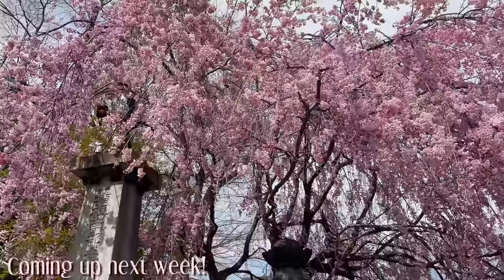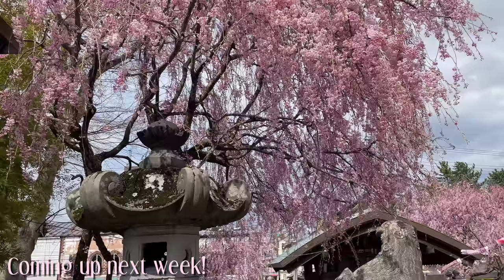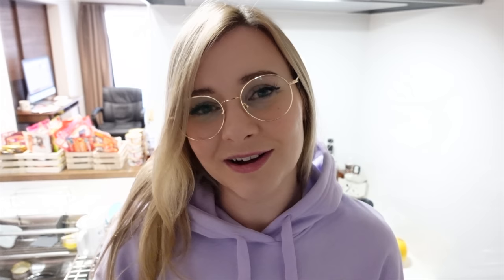Thanks so much for chilling with me today, I hope you enjoyed the video. I'm so glad I could show you the sakura — my next video will be another sakura adventure, so stay tuned for that. You can find my glasses down below in the description box. Thank you so much to GlassesUSA.com for sponsoring this video. See you guys again soon — bye for now!